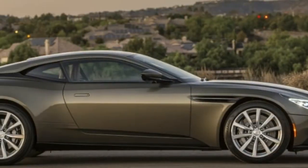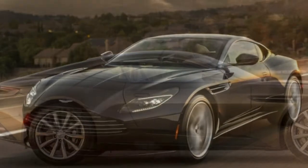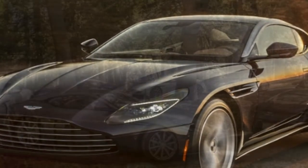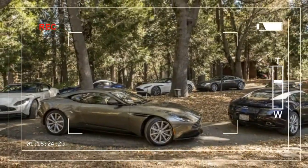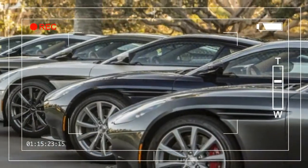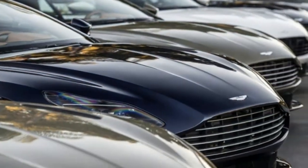We give it points for its smooth and agile dynamics, its powerful and angry engines, and its beautiful looks inside and out. The DB11 debuted for 2017 as a V12-powered coupe. For 2018, it adds a V8 engine from Mercedes-AMG, as well as a convertible that Aston Martin calls the Volante. All models come with the same basic equipment.